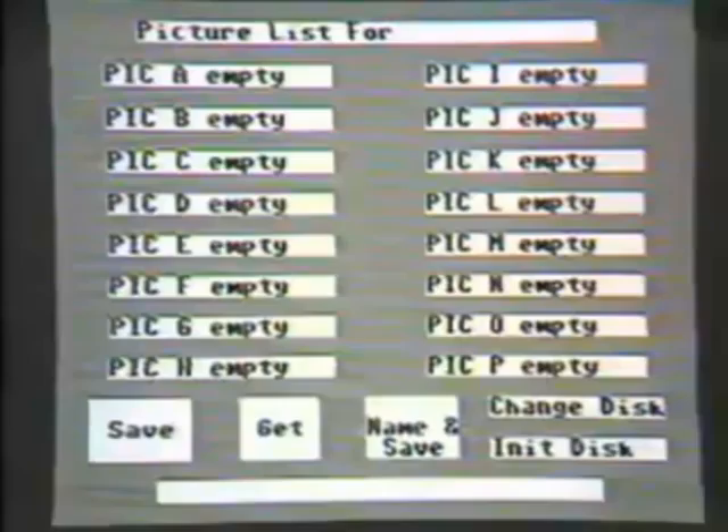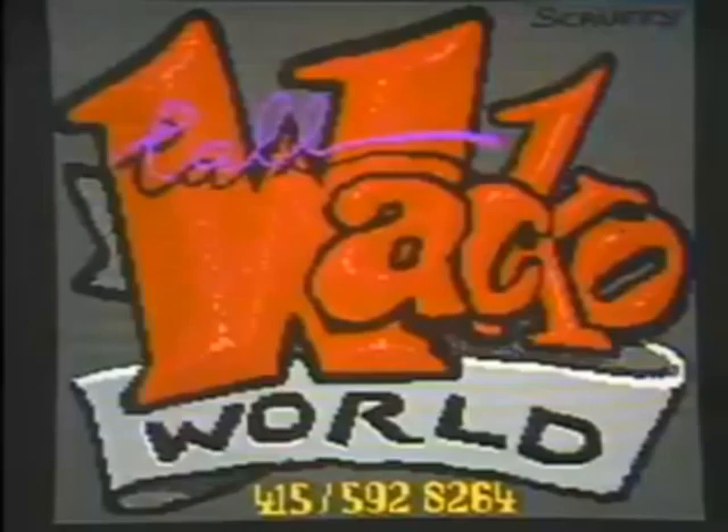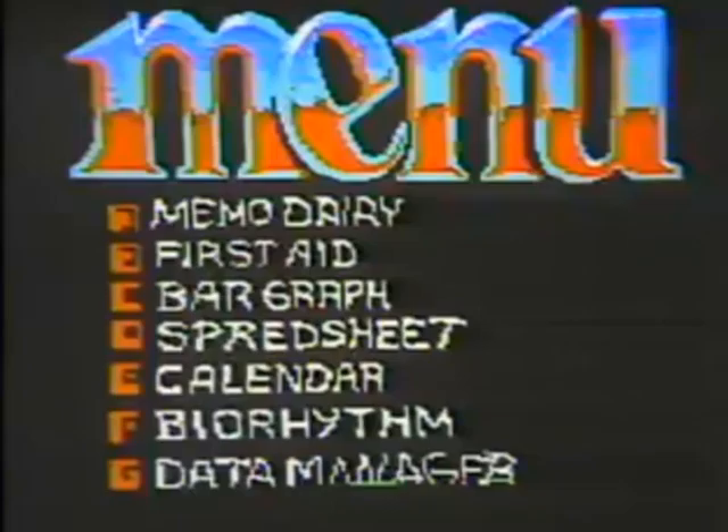Now let's turn to Mike, who has been using the C64 to do some artwork. I've made a few pictures — screens — sometimes as title screens for programs I was working on, or for a menu. I use the C64 plus a Koala Pad and Koala Painter software. Let me load the Koala Painter. I have the menu here — you can catalog the disk, save, get, or name and save. We can click on get to load a picture.